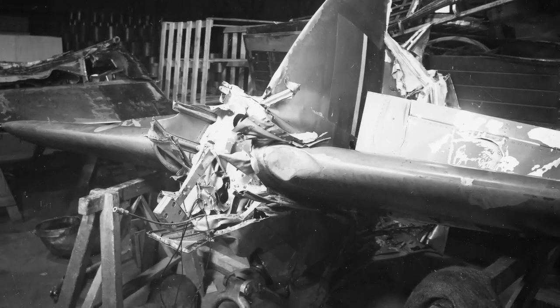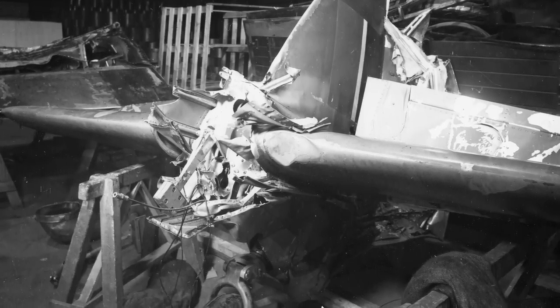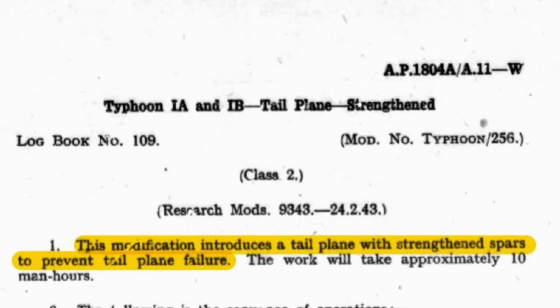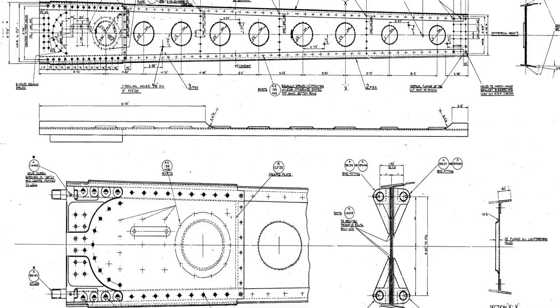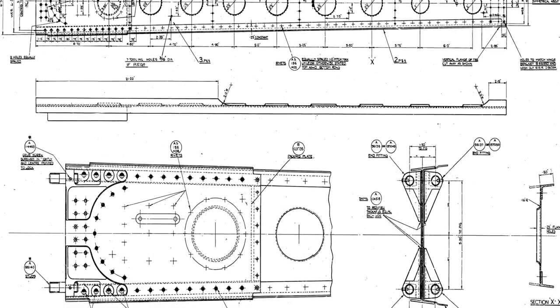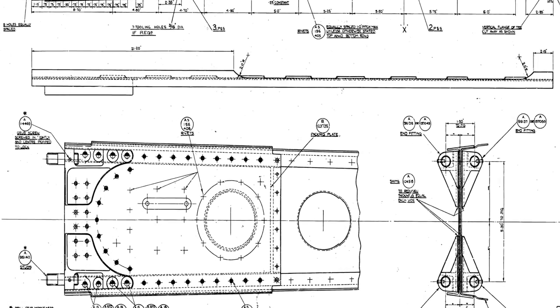It was discovered during the examination of wreckage that the tailplane spars had cracked, so one of the first modifications introduced was modification number 256. Modification 256 introduced a doubler plate on the inboard end of the tailplane spars to reinforce the area and hopefully prevent cracking. It was later accepted that the cracking on the tailplane spars was likely caused by the tail section trailing behind the main aircraft by flight control cables.